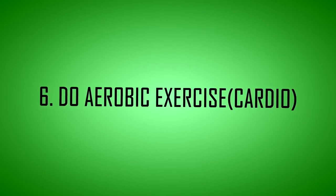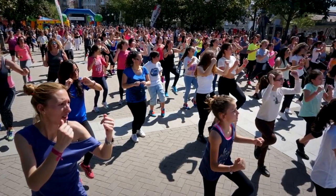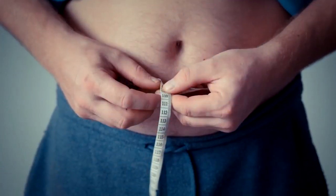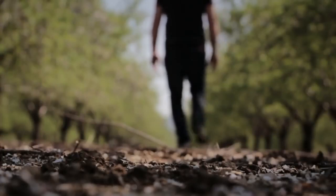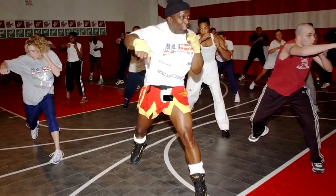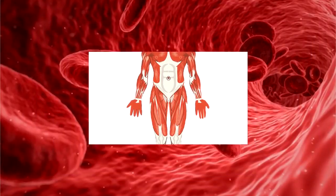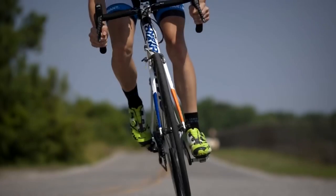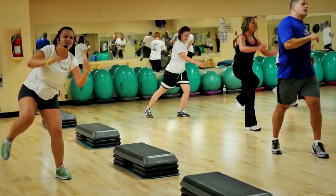Tip 6: Do aerobic exercise. Aerobic exercise, or cardio, is an effective way to improve health and burn calories, and studies show it is one of the most effective forms of exercise for reducing belly fat. Cardiovascular exercise such as walking, jogging, and running is highly effective at any degree of intensity, as it works the muscles in your arms, legs, and hips and increases blood flow throughout the body. Effective cardio exercises include walking, jogging, running, bicycling, swimming, skiing, stair climbing, elliptical training, rowing, and aerobic dancing.